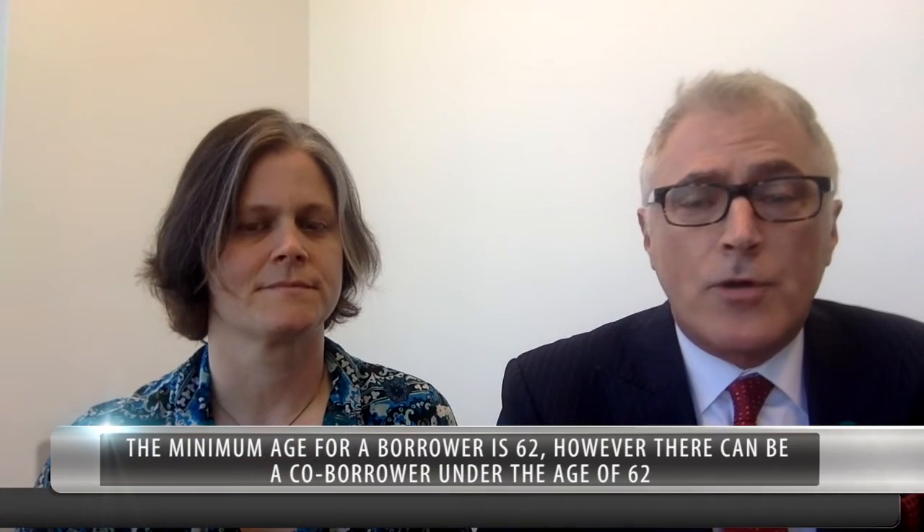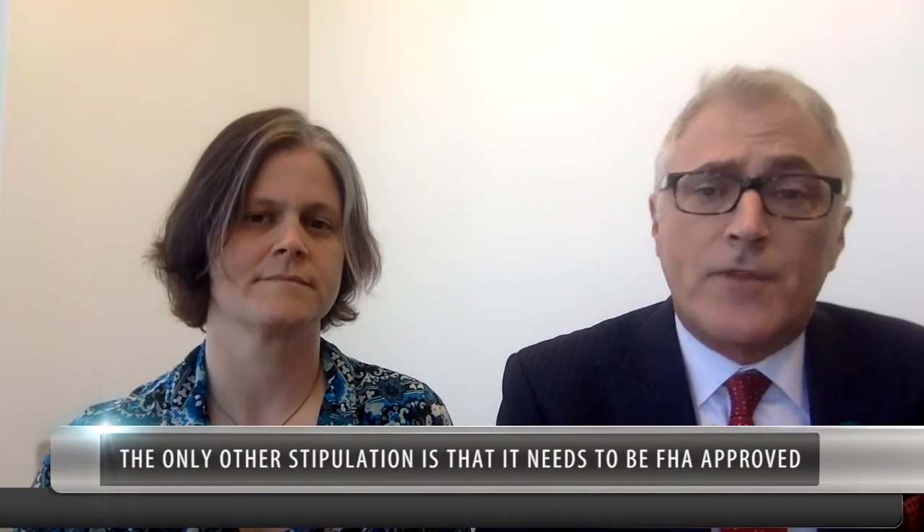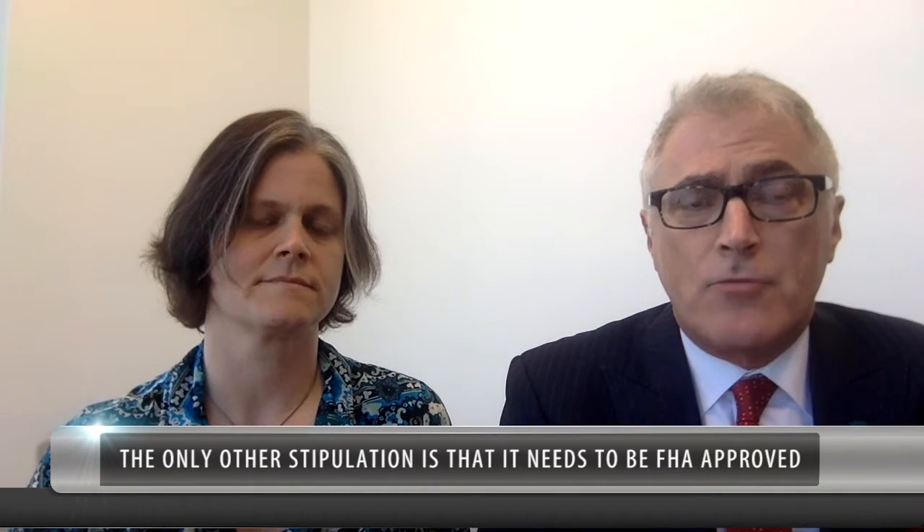The minimum age for a borrower is 62. However, there's been a change to the legislation that allows a co-borrower who is under the age of 62, and there is no maximum age, but it must be someone 62 years or older. As for other requirements, the property also has to be one that FHA will allow us to lend on. So if it's a condominium, it has to be an FHA-approved condo. But otherwise, as long as it's a safe, healthy environment for the borrower, FHA will allow us to lend on it. But the key requirement is the 62 years of age.